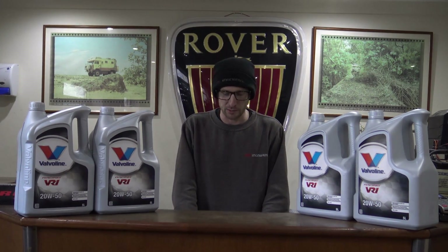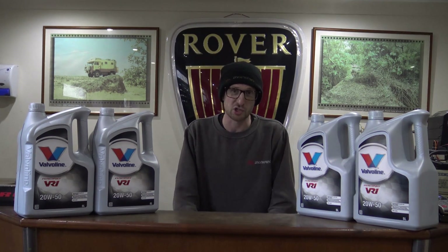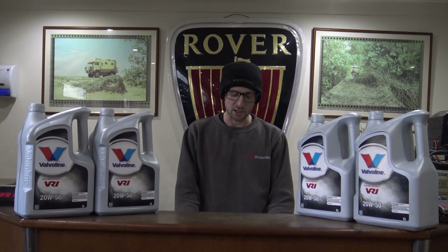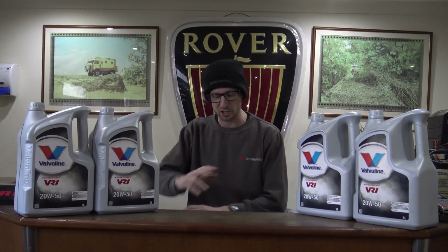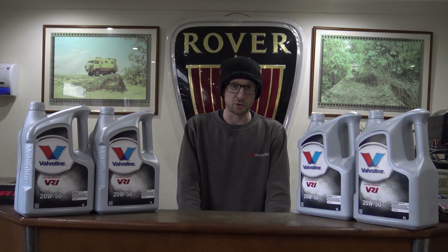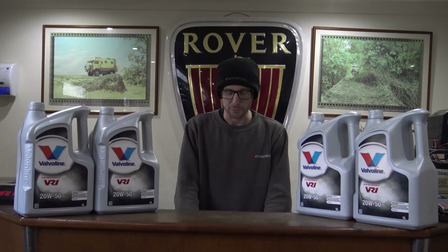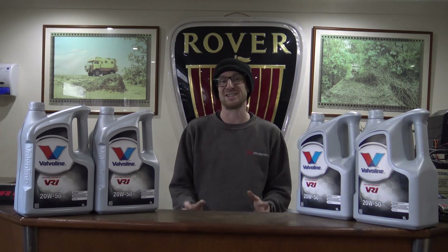So today's one we think might break the internet because it's: what oil should I use in my Rover V8 engine? Which is a question that is often asked on Facebook forums, and always gets hundreds of replies — generally loads of people saying this has been answered before. Lots of different views. Joe who owned the V8 once when he was 18 might have run a different grade oil to someone who had a TVR and put Mobil 1 in it because that's what TVR said to do. So this is our answer — a basic answer first, and then a slightly more technical one from some research we've done.